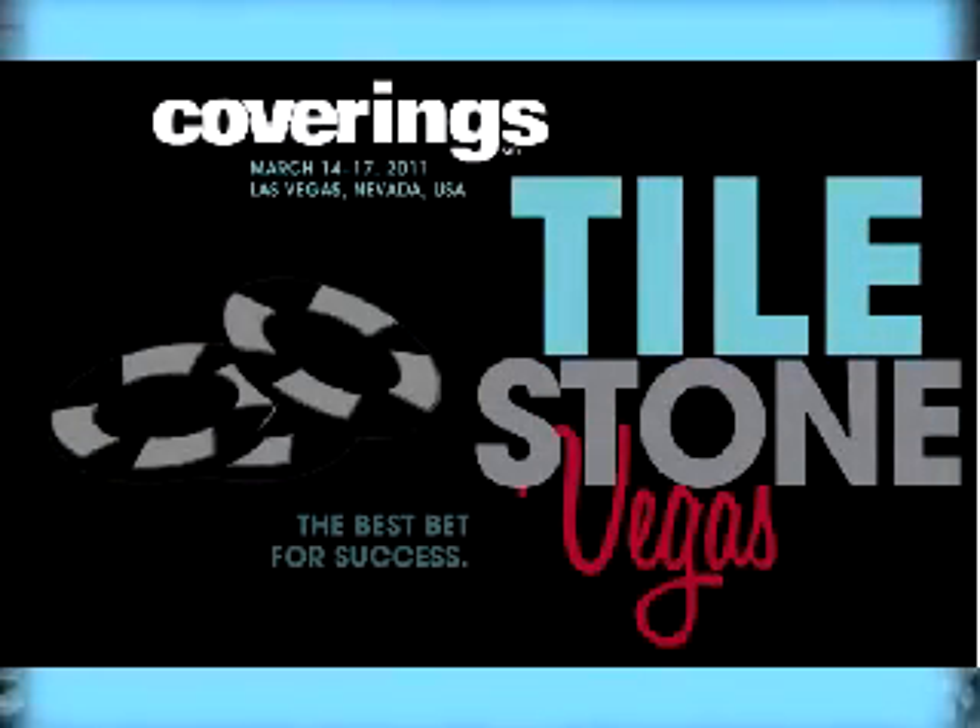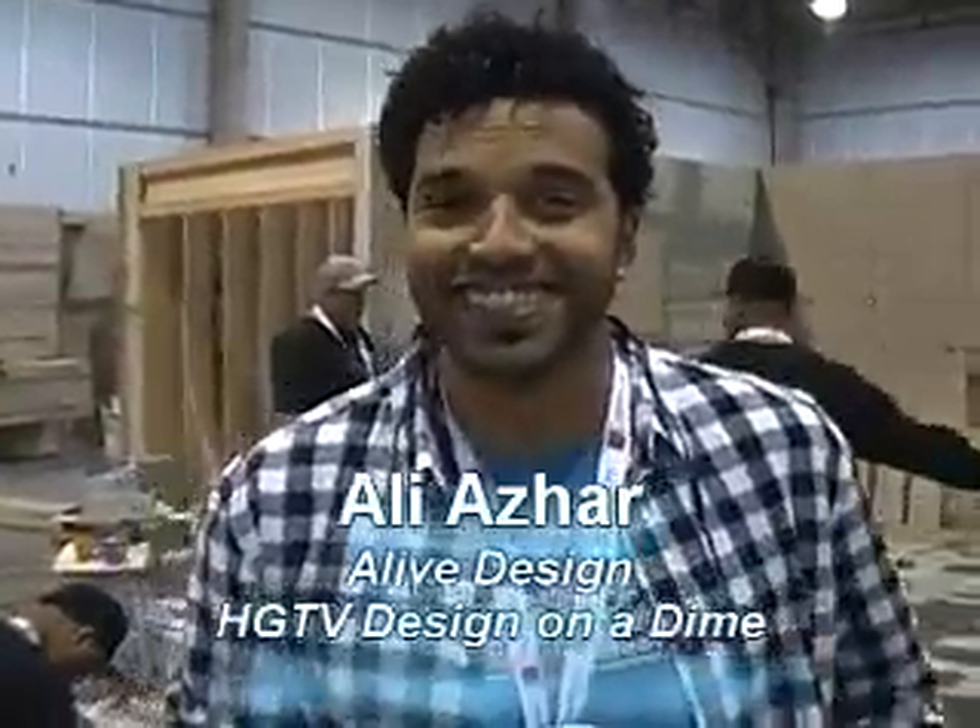We're behind the scenes at the Installation Showcase at Coverings 2011. And with us is Ali Azhar, who has quite a design going. Tell us about it.